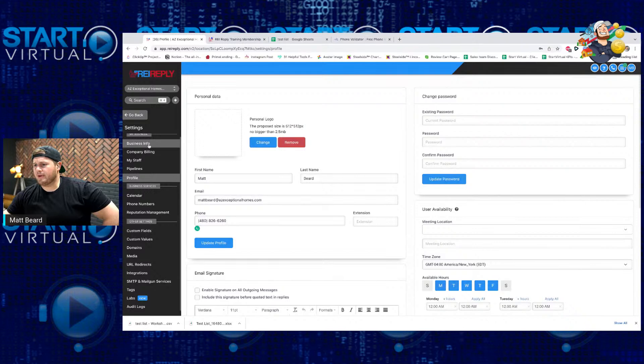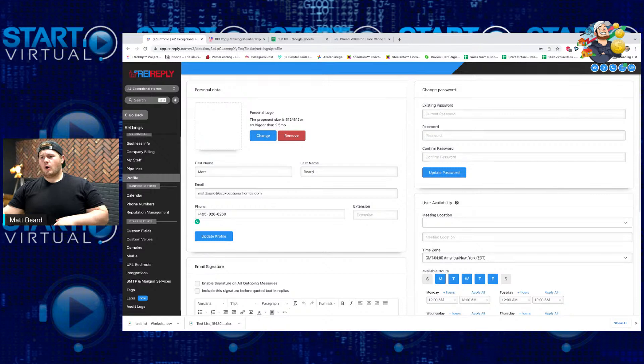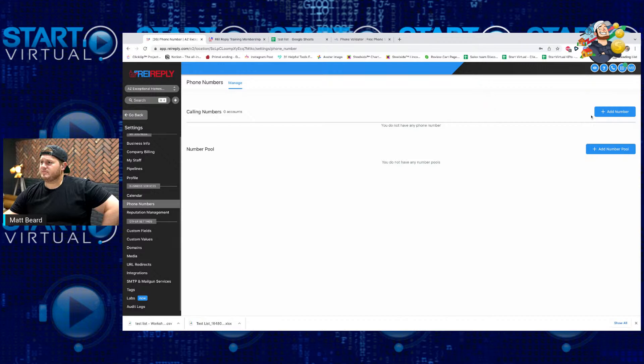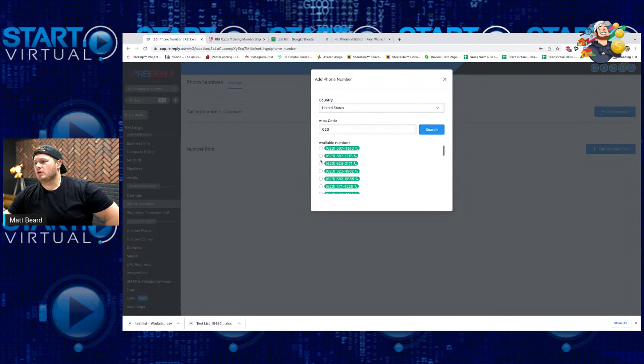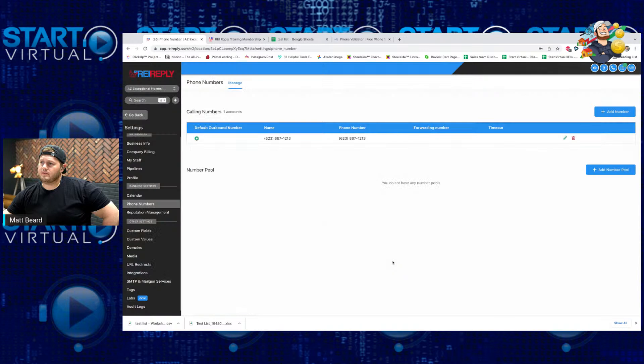After you have your business info, time zone, and availability set, the big thing to start getting your campaigns ready is going to be your phone numbers. Within phone numbers, you can literally just buy them within the platform. You choose what country you're in — if I'm in Arizona, I want to buy a 480 number. So if I wanted to buy this number, simply hit save, and this is the phone number that's going to get all my text messages. This is not a 'let me text 5,000 people a day' platform — this is a very automated, slow-burning, set-my-text-campaigns-and-forget-it kind of system.